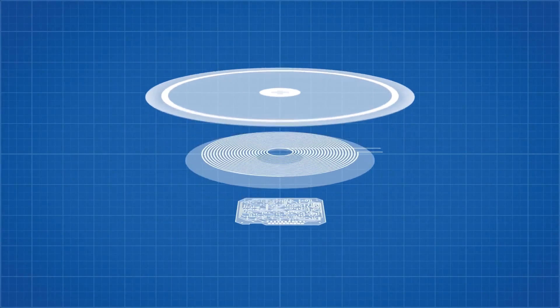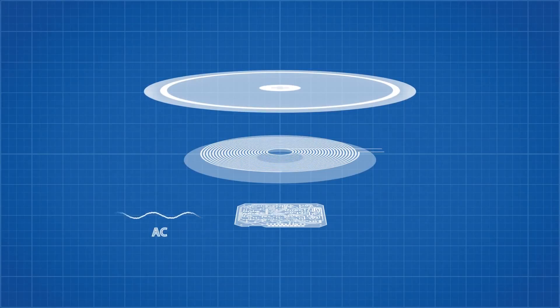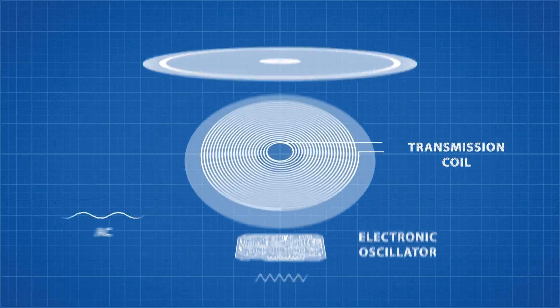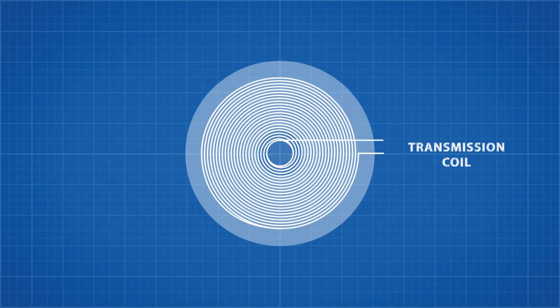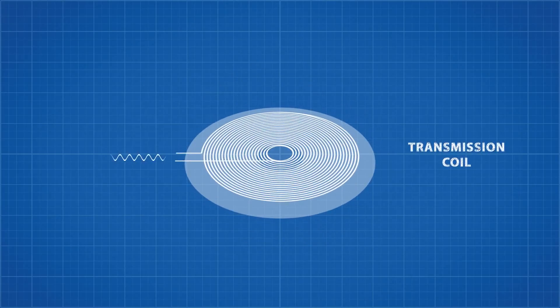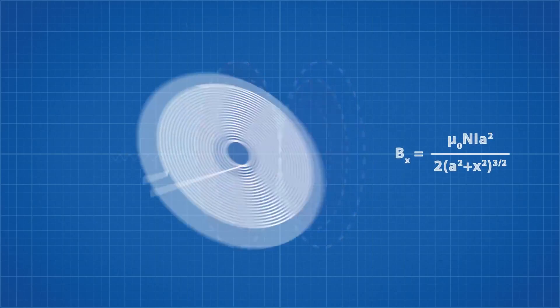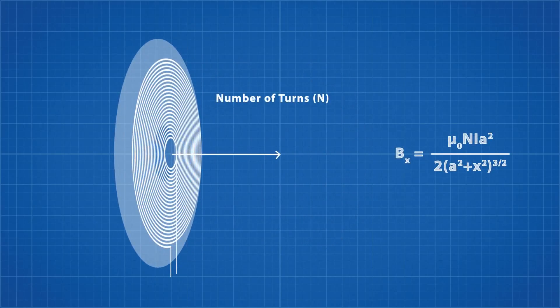An inductive charger consists of only a few parts: AC current from the wall, an oscillator electrical circuit, and the transmission coil. The transmission coil is a tightly wound copper element that, as the alternating current passes through, will produce a magnetic flux. The magnetic flux density is based on things like the number of turns in the wire, the diameter of the transmission coil, the distance from the coil, and other properties such as current.